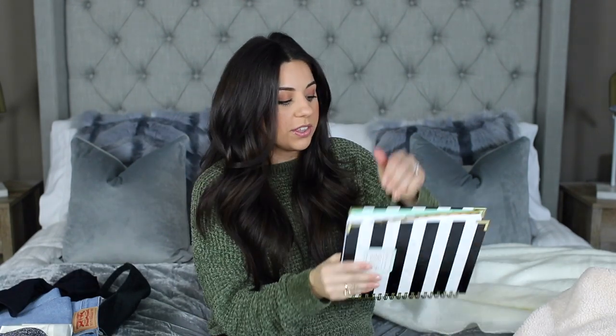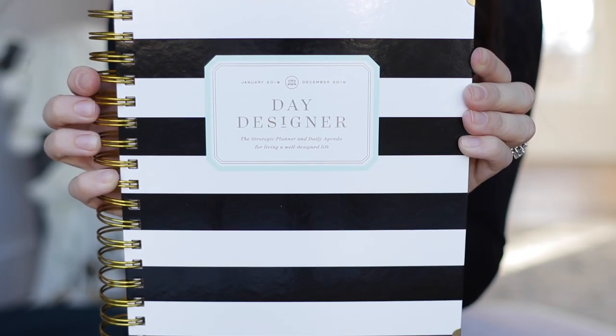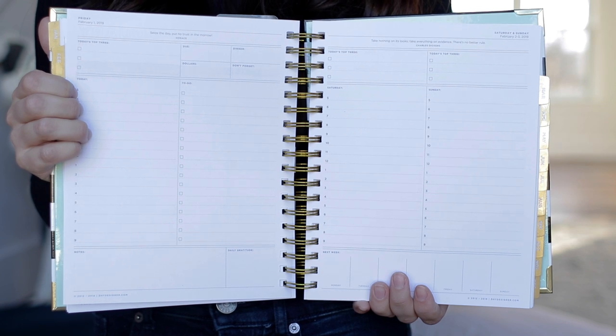I just have a couple more things to share. First is this Day Designer planner, which I love. I've been using it like crazy since I got it and it has kept me so organized. You get a full page to plan out your day, which I love because I'm always writing things down and one tiny little square just isn't enough. It's definitely the priciest planner I've ever owned, but it's totally worth it.